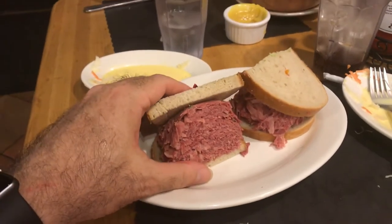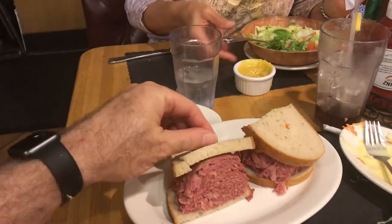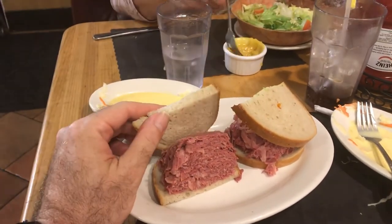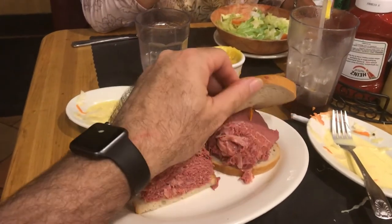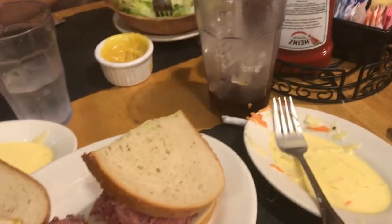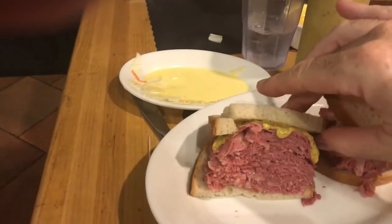This is the official corned beef sandwich at Sarge's. Looks like fresh rye bread, cute little toothpick, and I'd say approximately eight to ten ounces of corned beef, thin sliced. Now it's time to put some mustard on it and check it out. You guys know what comes next — I'm gonna do a taste test.